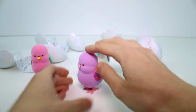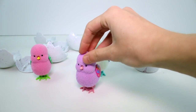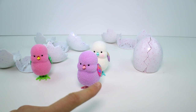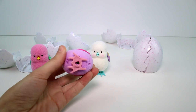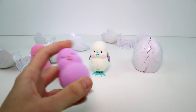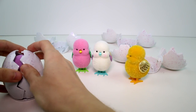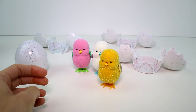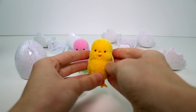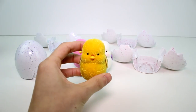Let me pet this one — hi there, little fella! When you push them down they lock and go into hatching mode. So cute! I love how they hop around. Look at their little faces!